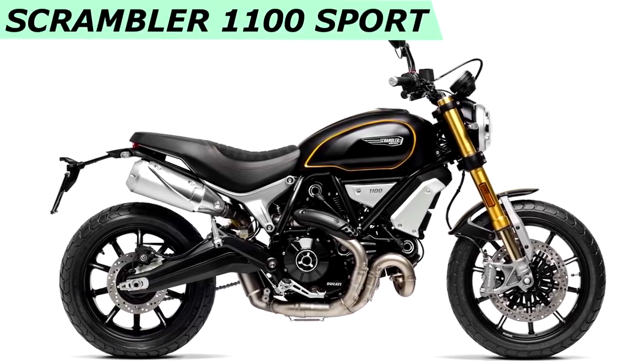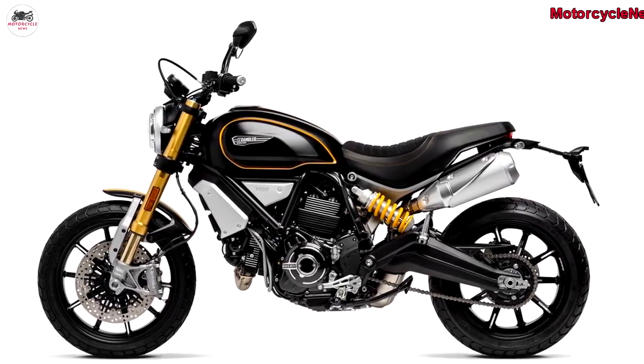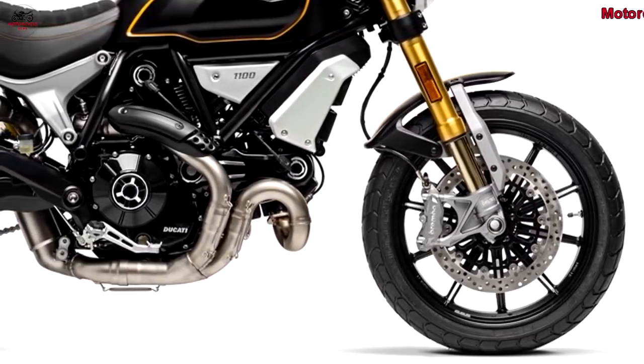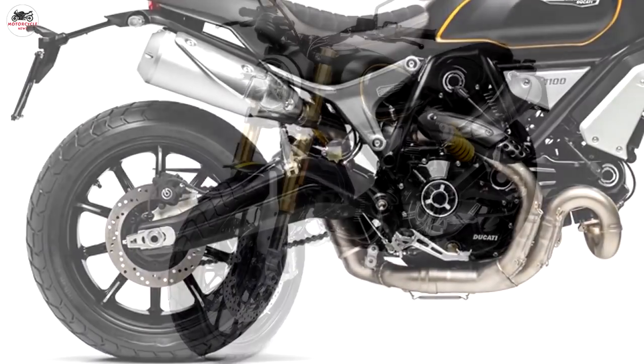Welcome to Motorcycle News Channel. The 2018 Scrambler 1100 is built around the 1,079cc air-cooled L-twin from the Ducati Monster 1100, though the bike has been redesigned for smoother fueling and a more Scrambler-like feel.